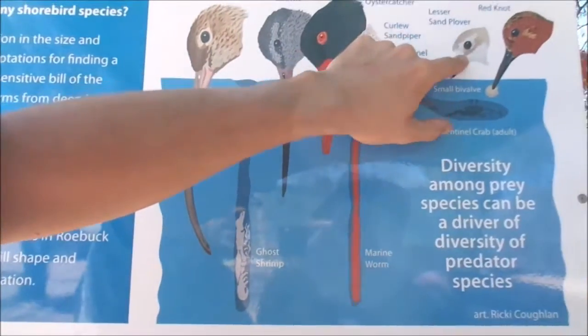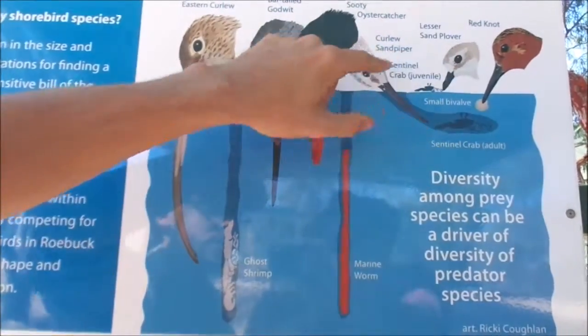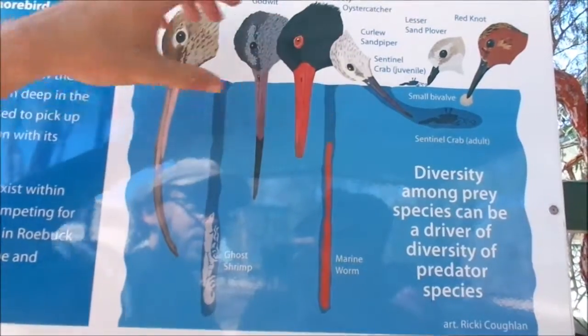Small birds like the plover, which have large eyes and short bills, are visual feeders. They walk along the surface of the mud picking off little crabs, worms, and anything they can catch on the surface.